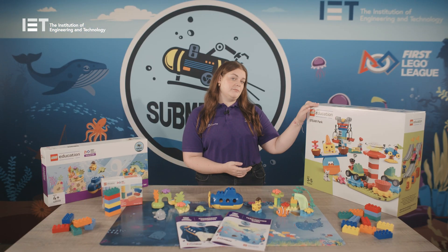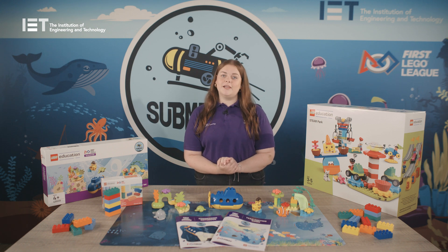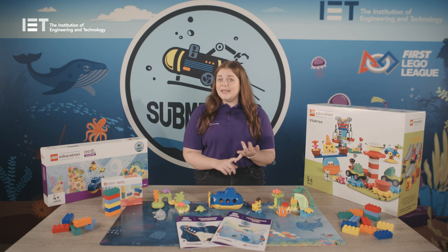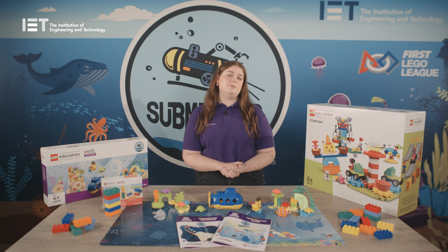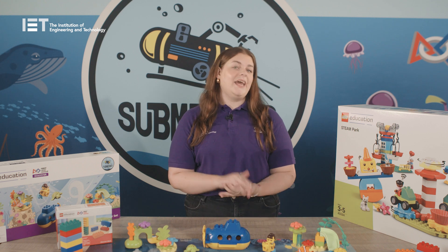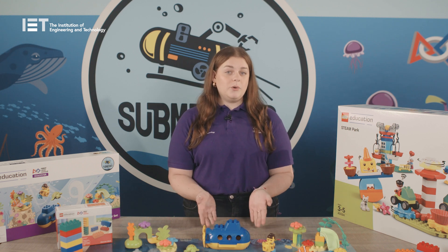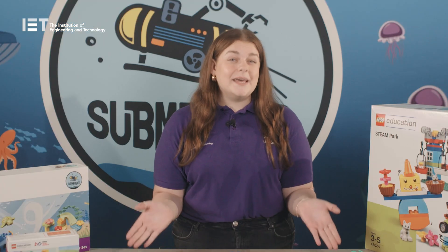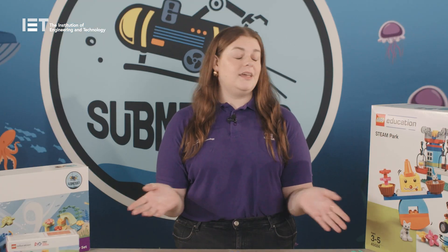What about the Lego Education Steam Park? Each reusable Steam Park set contains 295 Lego Duplo bricks, including gears, tracks, pulleys, boats and figures. This is what the children will be using every session to build their own ideas and creations. We recommend a maximum of eight children per Steam Park set. This provides all students an equal opportunity to get involved, and the best part about Steam Parks is they're non-theme specific so they can be used year after year.